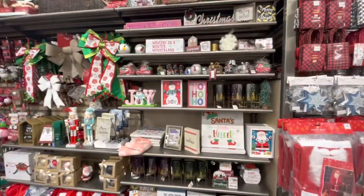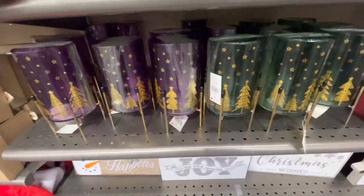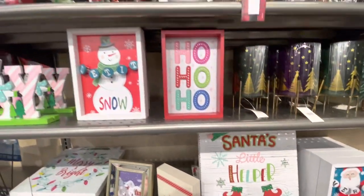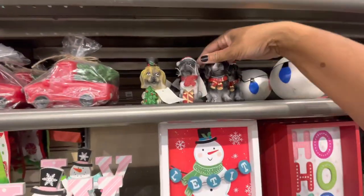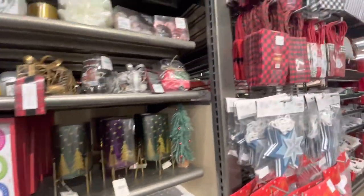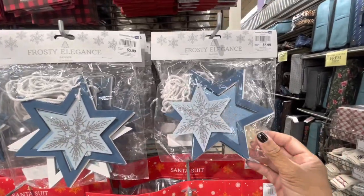Here's another section - they have some candle holders in purple and green, these are $6.99. Some more table decor - 'Santa's Little Helper.' Just a lot of decor. This is a candle holder - they have the dogs up here, different ones. Here's a little candle, a little red truck - $5.99. They have some Christmas bags here - you get $10 for $4.99. Here is a frosty elegant banner for $5.99.